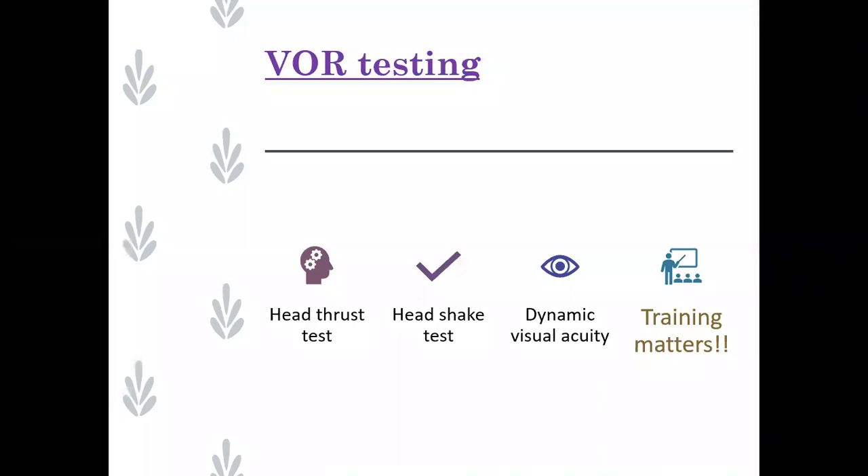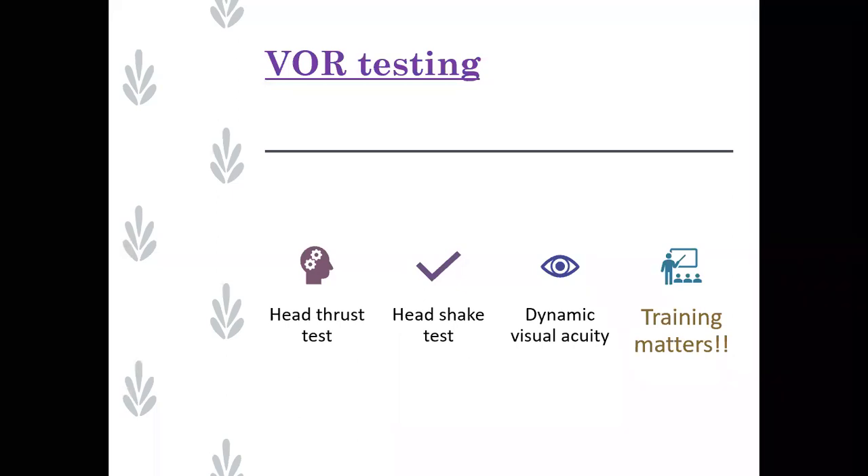The main VOR tests are head thrust, also known as head impulse testing, the head shake test, and dynamic visual acuity. A reminder that training matters - particularly for head thrust, technique is everything. You need to be taught by somebody who's really expert at doing it, because if your technique is not right, you're never going to be able to induce a response. The head thrust particularly needs to be done aggressively.